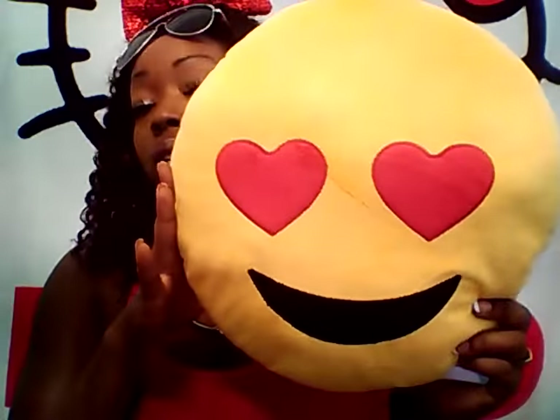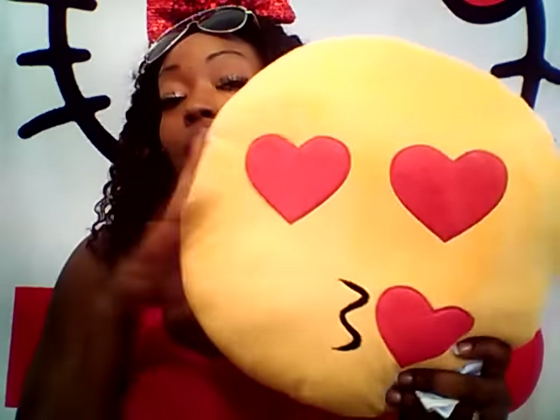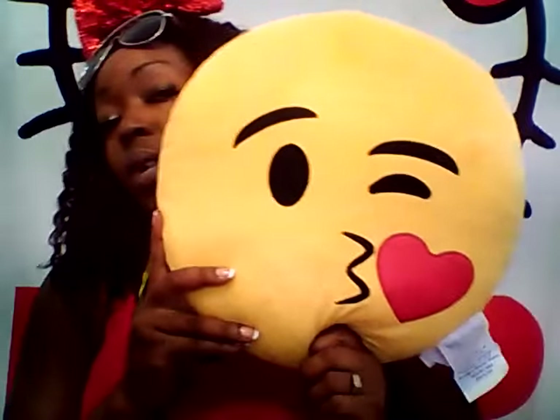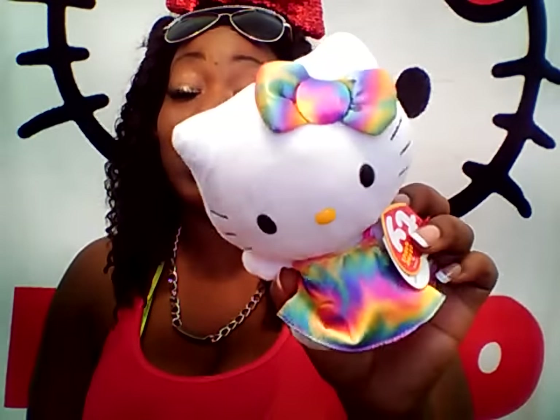Then I finally found some goodies I was looking for — I found the emoji pillows and I picked up a few. I was looking for the crying one but they didn't have it — I wanted it so bad. Great deal for a dollar; those retail a lot more at other places. Then I found one Hello Kitty. I wanted them all but I got there too late — they only had one left. I'm going to have to check other locations.